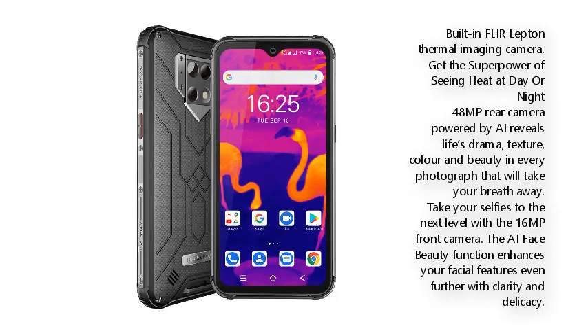Built-in FLIR Lepton Thermal Imaging Camera — get the superpower of seeing heat at day or night. The 48MP rear camera powered by AI reveals life's drama, texture, color, and beauty in every photograph that will take your breath away. Take your selfies to the next level with the 16MP front camera. The AI Face Beauty function enhances your facial features with clarity and delicacy.